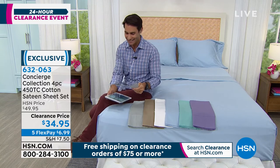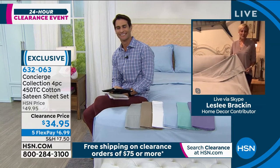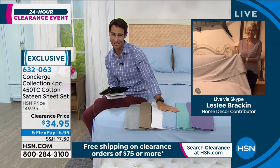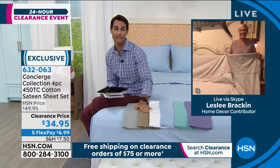I'd love to invite in our guest. Joining us today is Leslie Bracken to tell us all about it. Hi Leslie, how are you? Good morning, Ty. I'm wonderful. I've only been here a year — just celebrated my one-year anniversary. And I love Concierge Collection, something I fell in love with immediately.